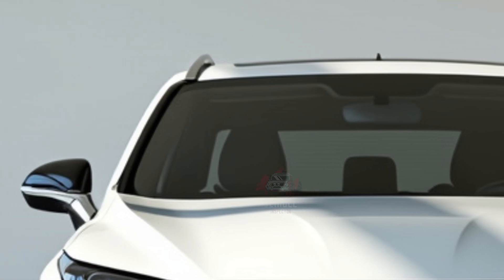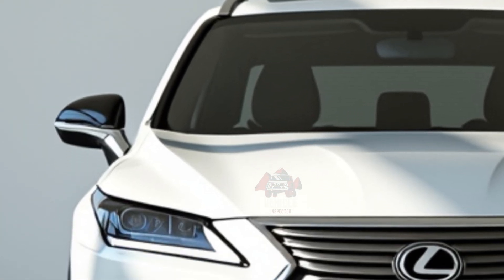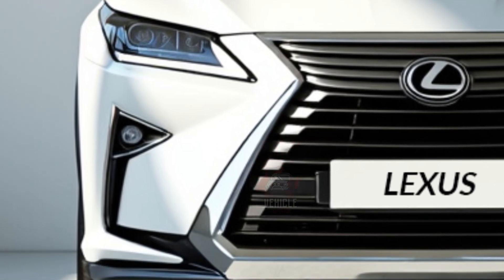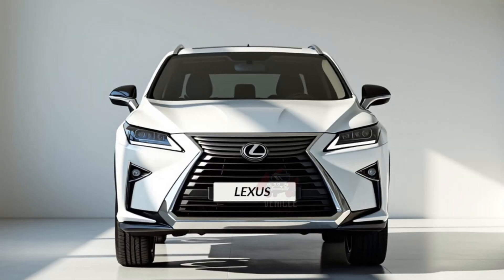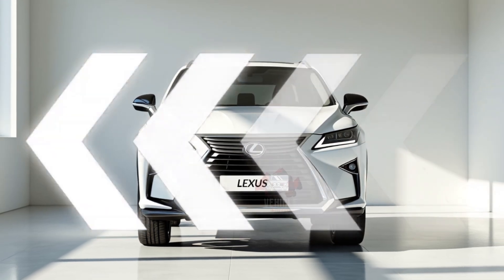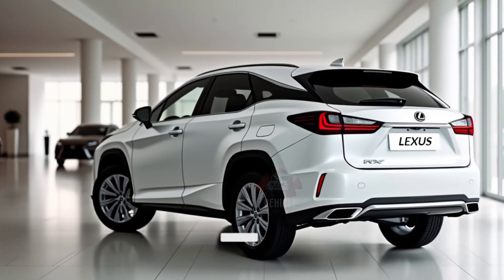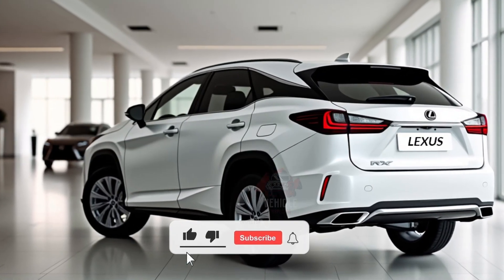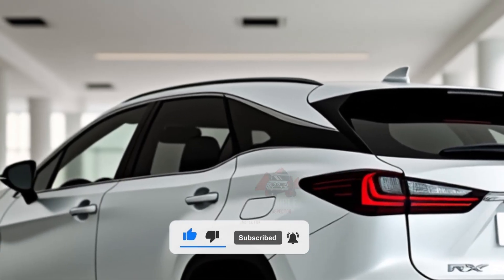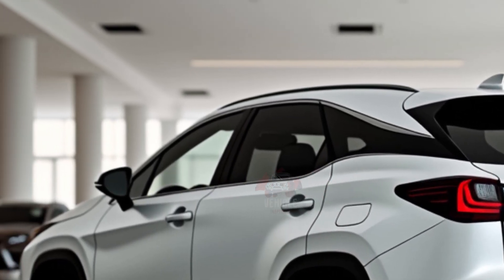Secondly, the RX 350 features a digital latch system, which replaces traditional door handles with electronic buttons for opening the doors. If the car detects an approaching cyclist or vehicle, it will prevent the door from being opened. Lastly, the SUV has an optional Mark Levinson audio system that uses Quantum Logic surround technology to deliver a concert-like listening experience, specifically tuned for the RX's cabin acoustics.